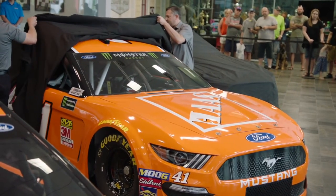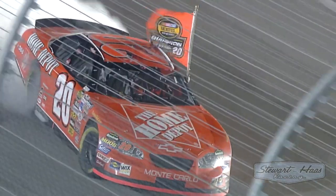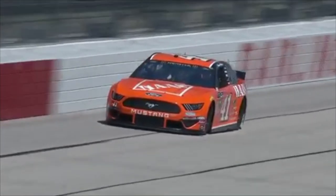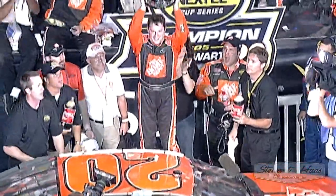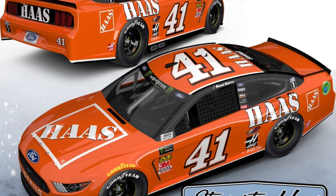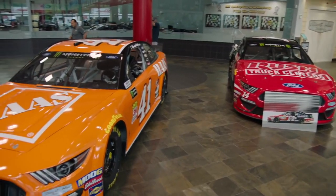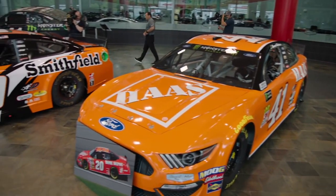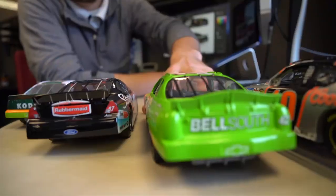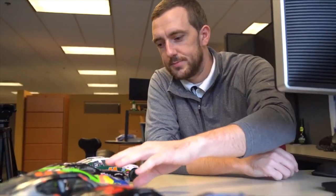Rounding out the Tony Stewart trio is Daniel Suarez, whose number 41 Ford Mustang will commemorate the boss man's 2005 Nextel Cup title. Not only did they execute the orange coloring right, but the Haas styling really throws back to the Home Depot days. Much like American Ethanol, Haas Automation is willing to sacrifice brand identity to pull off a stunning retro design. The Tony Stewart trilogy will go down as one of the most memorable throwback themes with these three gems revving their engines for the race.